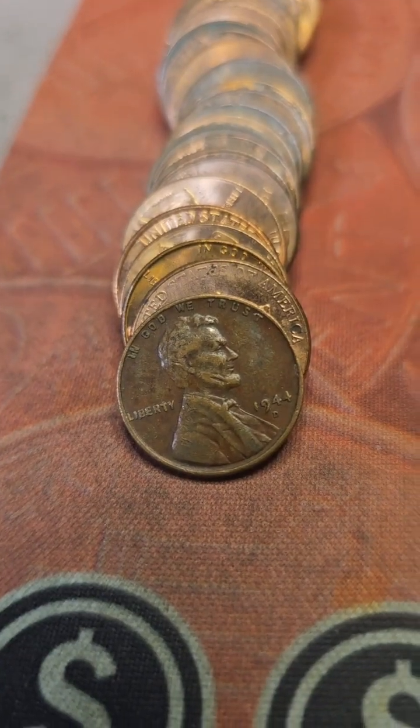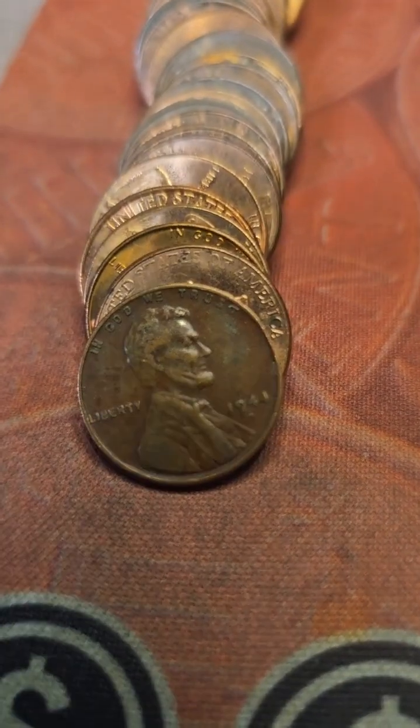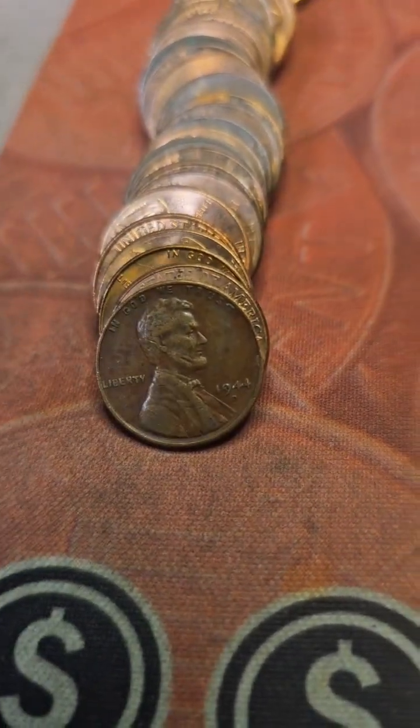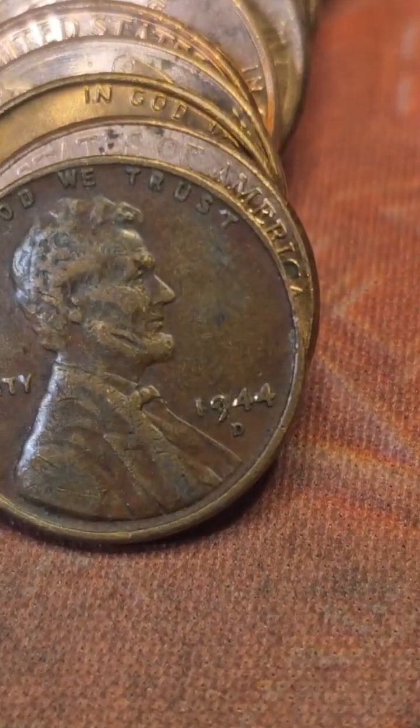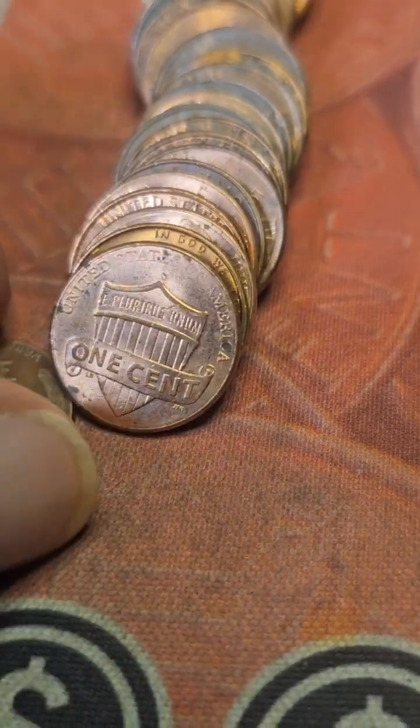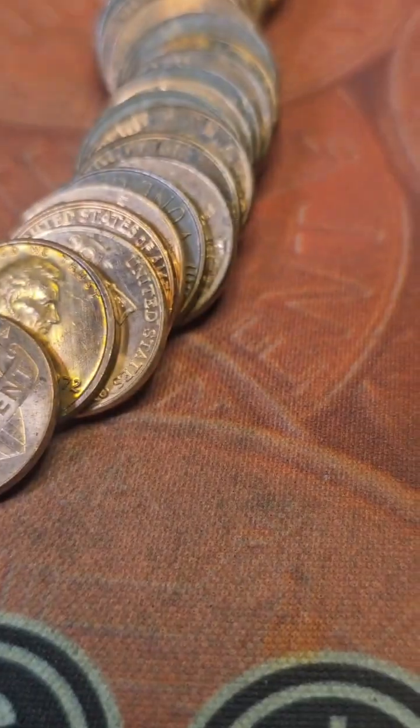Somehow I missed this ender. We have a 1944 — I want to say it's Philly. Let's zoom in and see what we got — it's a Denver. So we got our ninth wheat cent of the hunt. Bring y'all back in for the next find.